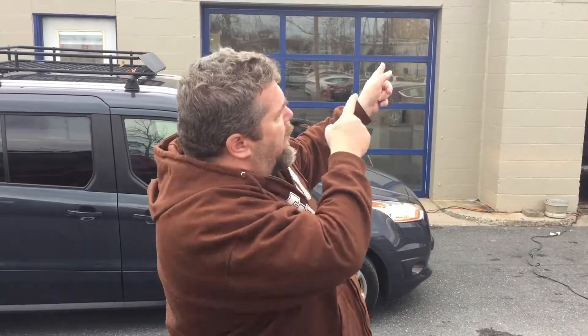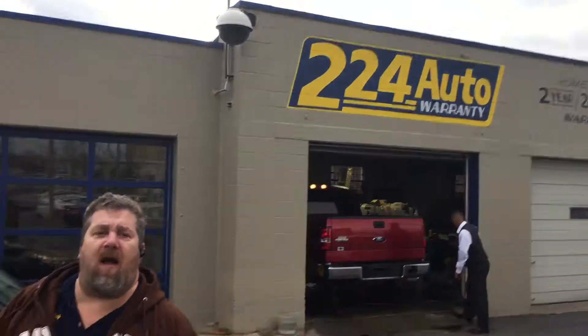Hey, thanks for watching my video today. This is Clay down at 224 Auto, the home of the two-year 24,000-mile warranty. You can always give us a call at 717-454-3293. Check us out online at www.224auto.com.